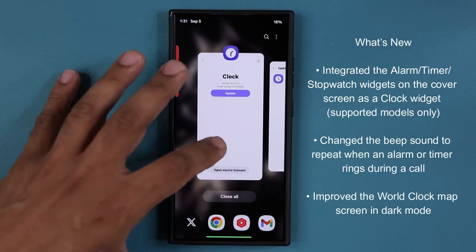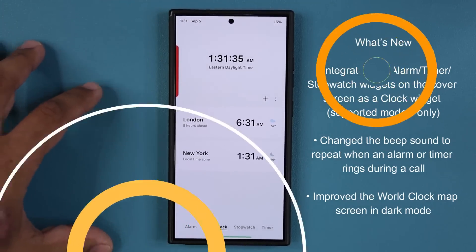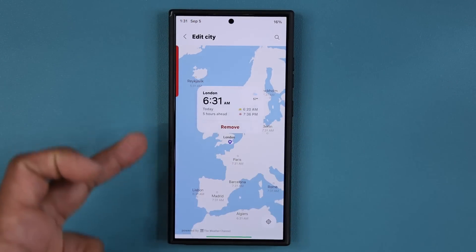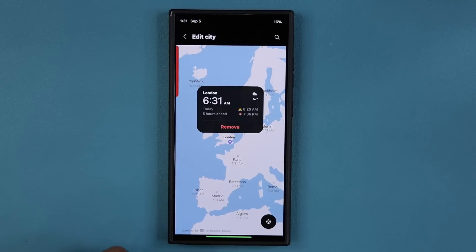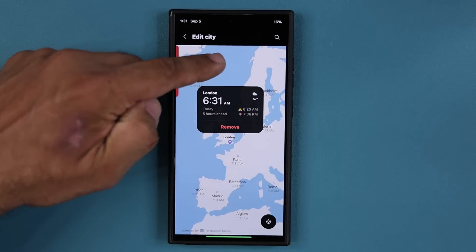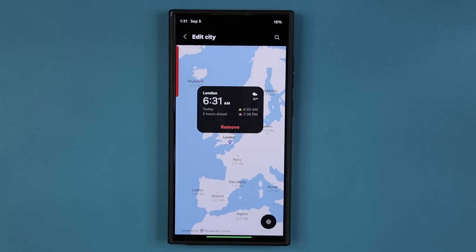So this is before the update. I'm going to the clock application. The first thing I'm going to show you guys is the world map — let's tap on London right here and look at this. This is what we have in regular mode. Now if I switch over to dark mode you can see it makes some changes to the map around the edges, but the entire map itself still looks quite bright. It is not compatible with dark mode completely.